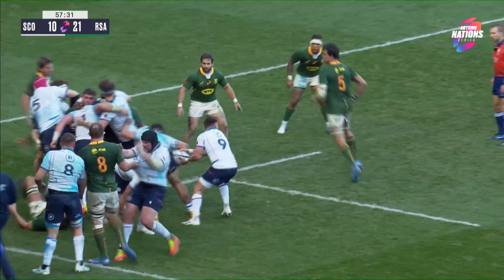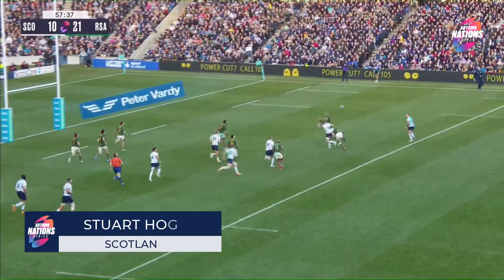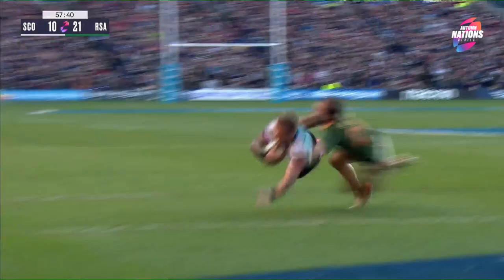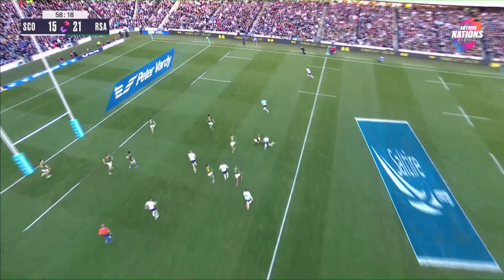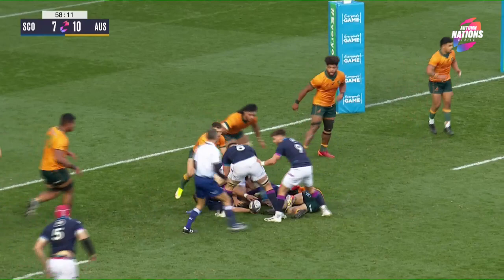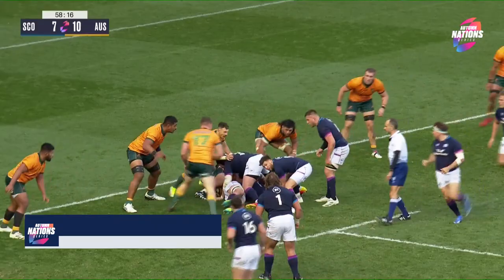Ali Price going to use the backs early here. Here's Finn Russell, two-hand on to Merwe — can he get it outside? He can! Stuart Hogg is going to score! Look at the inventiveness. Dujan van der Merwe just holding back the space behind, getting his hands free, and then it's just a foot-race for Stuart Hogg. Michael Hooper helps to bring him down — takes two players normally.